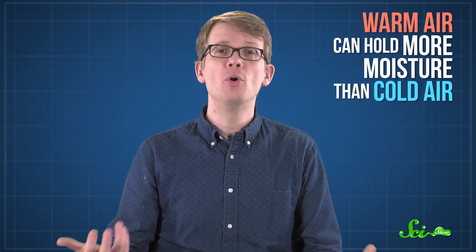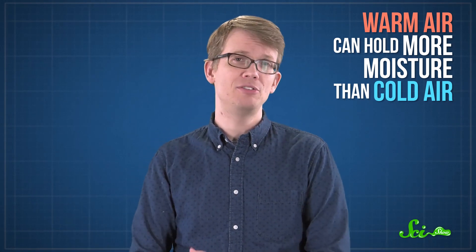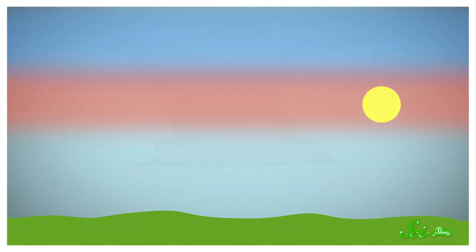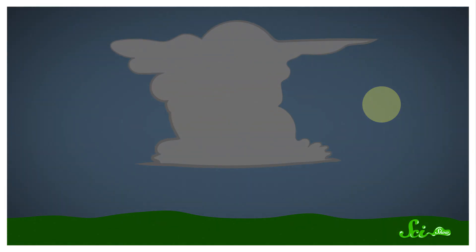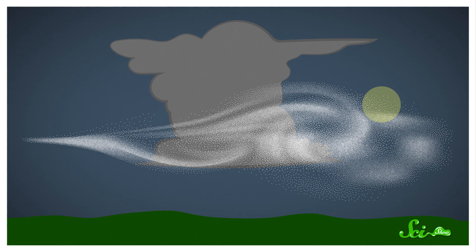To understand why, it helps to know how summer thunderstorms happen in the first place. Warm air can hold more moisture than cold air. So in the summer, water in the environment tends to evaporate into the heated air near the ground. That's part of why it feels so sticky and humid outside right before a summer storm. Then those pockets of warm, wet air quickly rise into the cooler layers above them. And ultimately, the water condenses into these tall, dark storm clouds. Those jostling air pockets also generate lots of wind, another familiar sign of an impending thunderstorm.